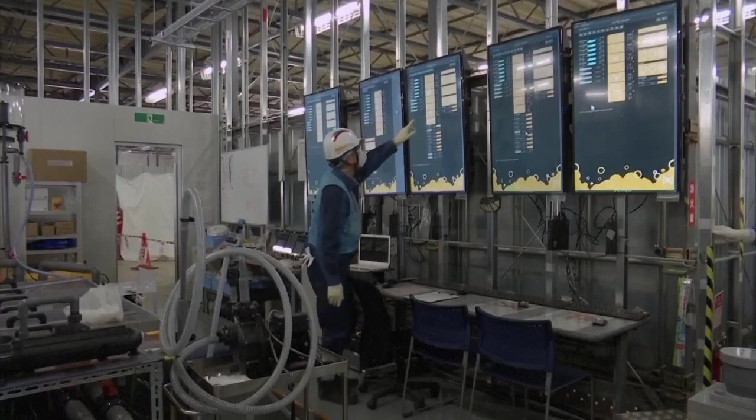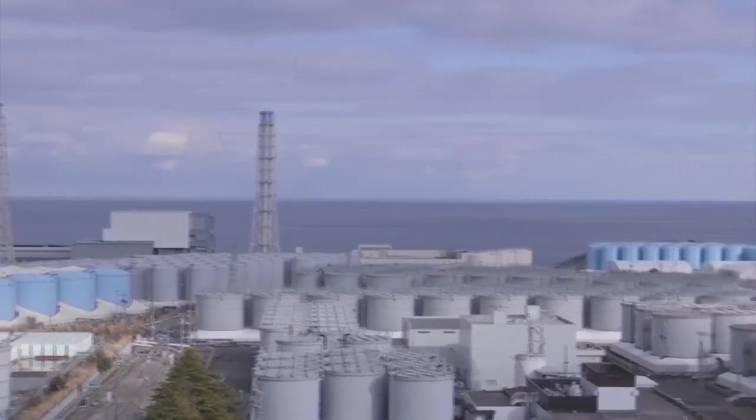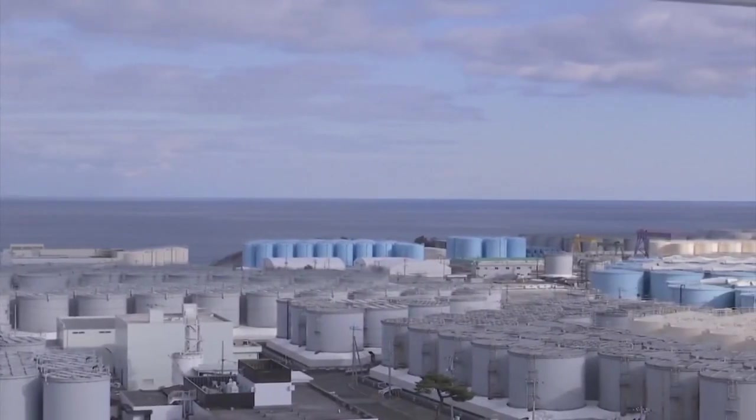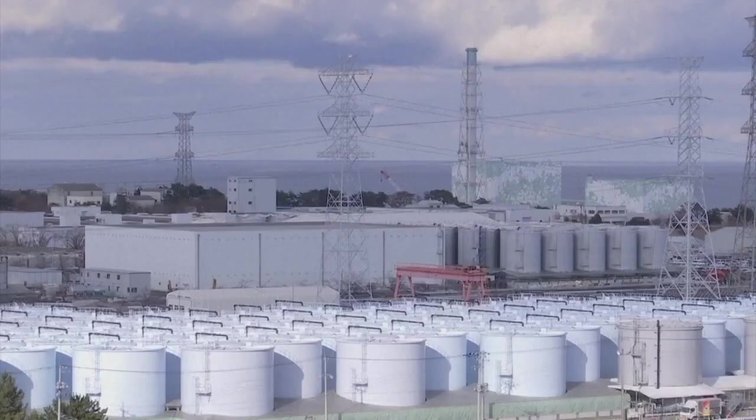However, after the disaster was averted, the plant operators were left with about a ton of this contaminated seawater alongside a growing body of contaminated groundwater. That water has been collected, treated, and stored every single day for the past 12-plus years, to the point now where they have a grand total of 1,073 giant containers holding 1.3 million tons of treated, radiated water. The problem, though, is that they have run out of space.